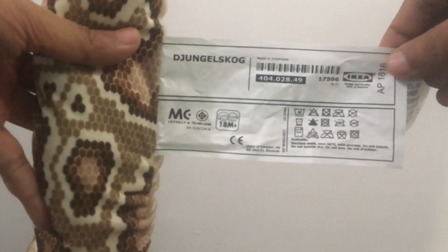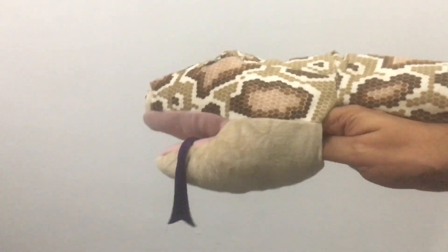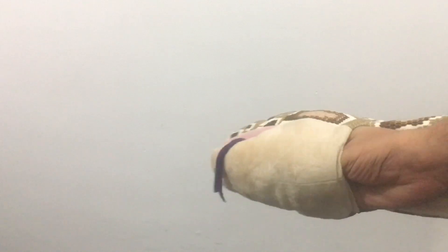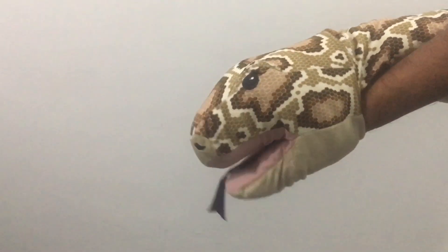You can also use it as a glow puppet. It's quite big too, really well made, and looks the part.